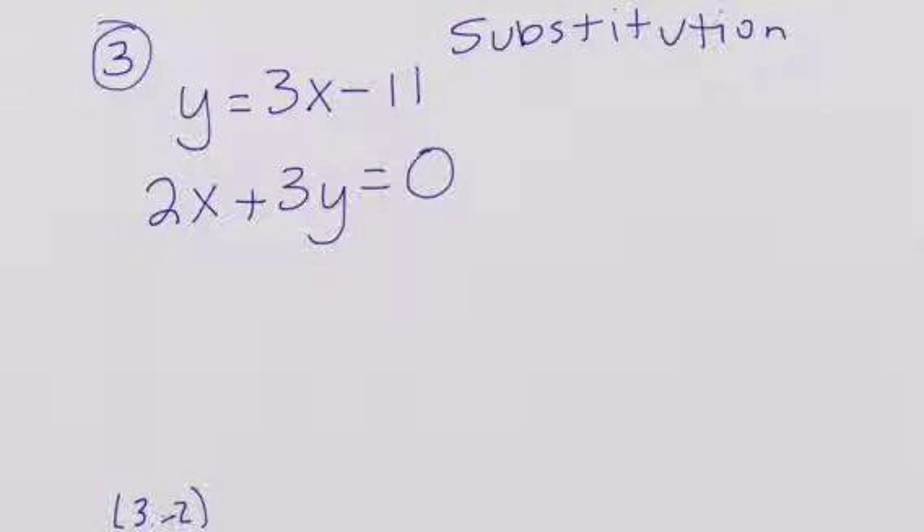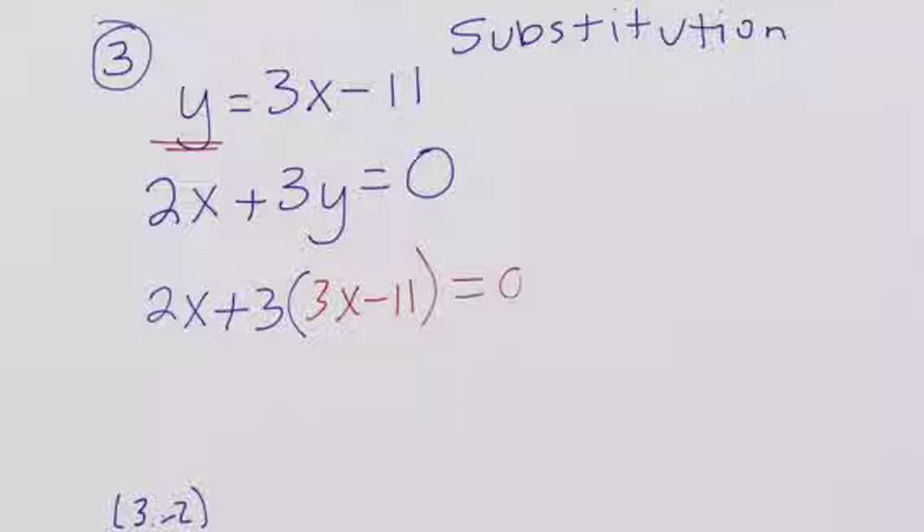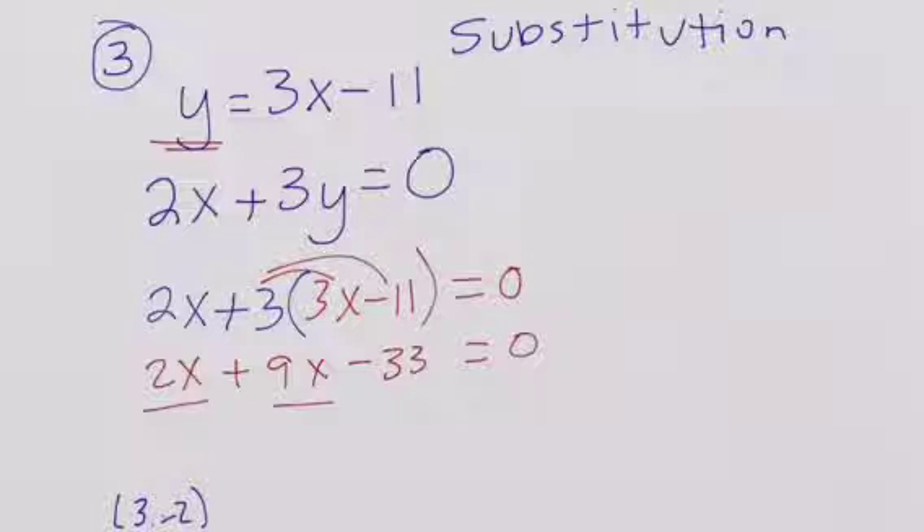Now we're going to use substitution. We're looking for an equation that is already solved for one variable. We're going to use that first equation because it's solved for y, and substitute it into the second equation. So we're going to do 2x plus 3 times (3x minus 11), because that's what y equals, set equal to 0. So we have 2x plus 9x minus 33 is equal to 0. We combine like terms: 11x minus 33 is equal to 0. Zero-pair out the 33.